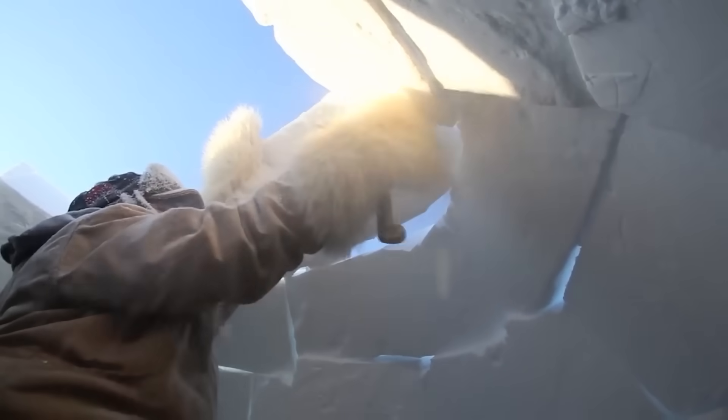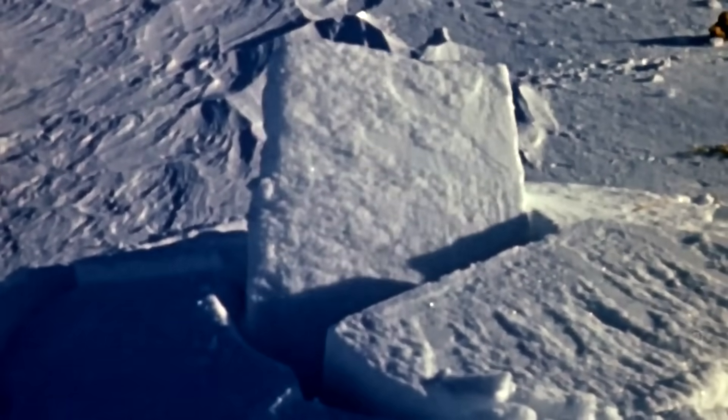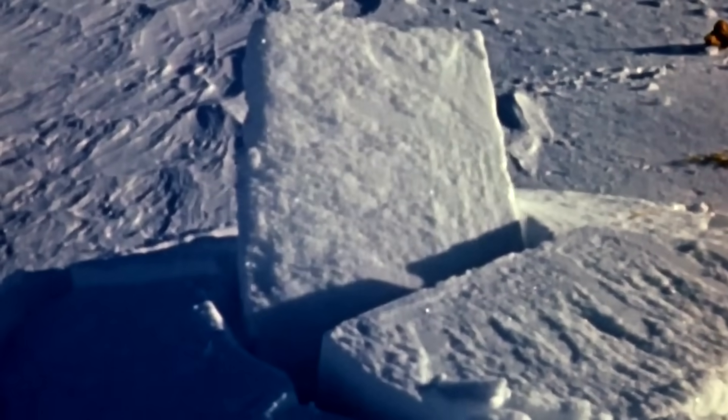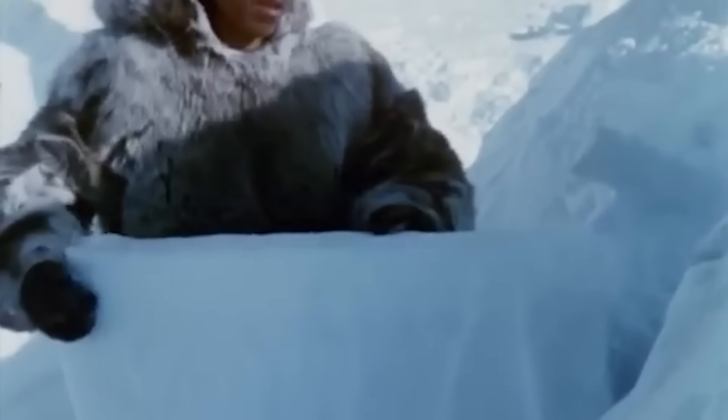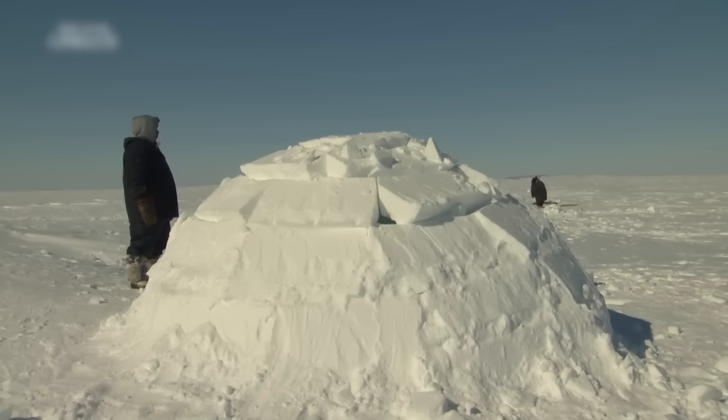With the dome nearly complete, we're approaching the most crucial moment in igloo construction: placing the king block that will lock everything together. This final block is the architectural equivalent of threading a needle while wearing mittens — it requires precision, patience, and maybe a little bit of luck. This single block is responsible for locking the entire dome together, transforming a spiral of snow blocks into a self-supporting structure.